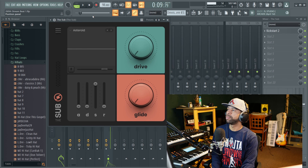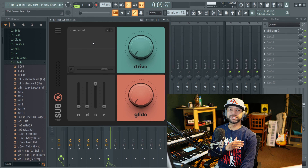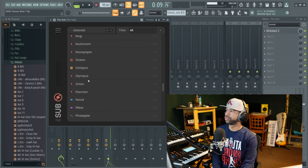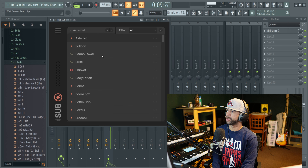Next we have The Sub, which is probably my favorite sub bass slash 808 plugin out there. I like this more than Sub Lab, more than anything else. It's really easy to use, there's a bunch of different expansion packs, and there is a ton of different 808s that you can choose from — they all sound different, just different flavors.